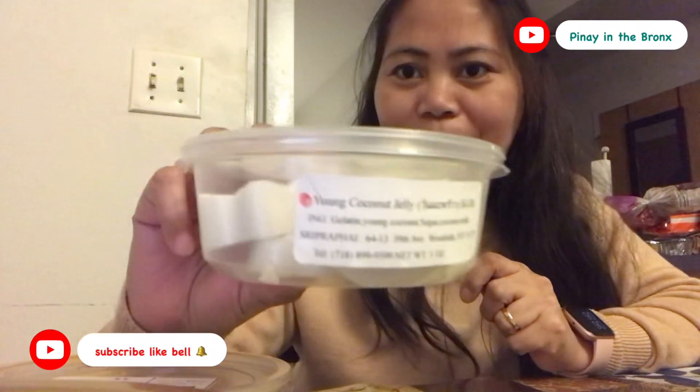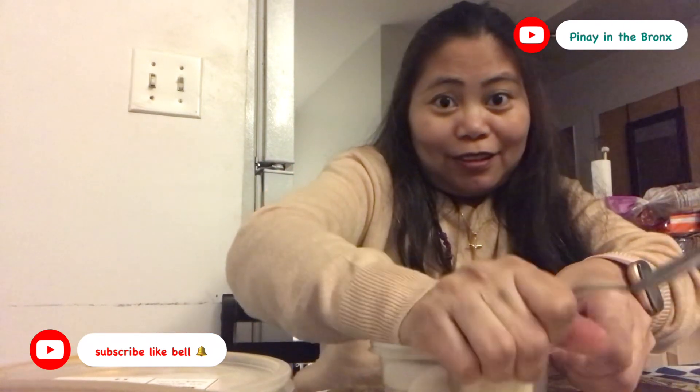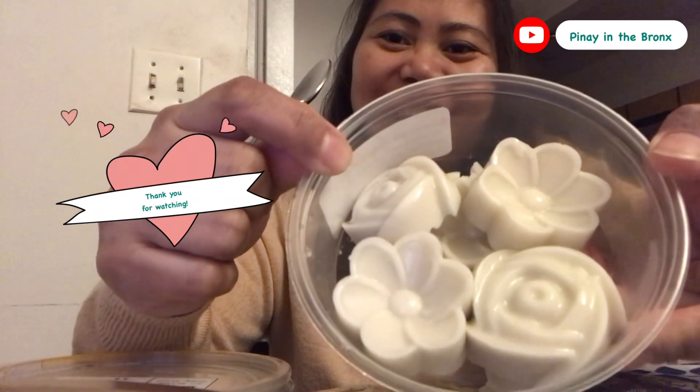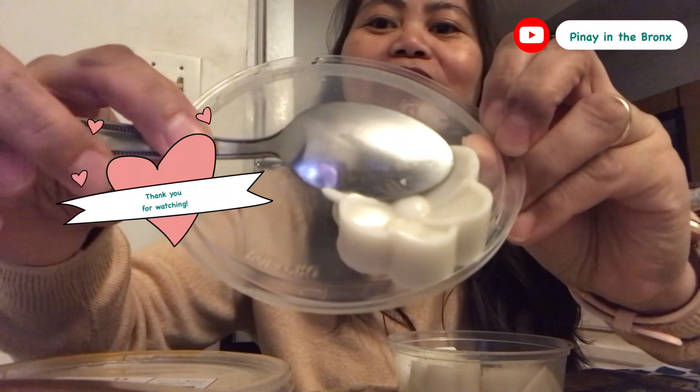Okay mga idol, dito naman tayo sa next — dito tayo sa young coconut jelly. Nababasa niyo, young coconut jelly. I-try natin ulit. We're just trying right now. Oh my God! Paganda lang yung design niya eh no? Sana masarap din siya. Cute no? Kaya ako bumili niyan dahil sa design. So ito yung design niya — flower design. Ayan diba? Flower design.